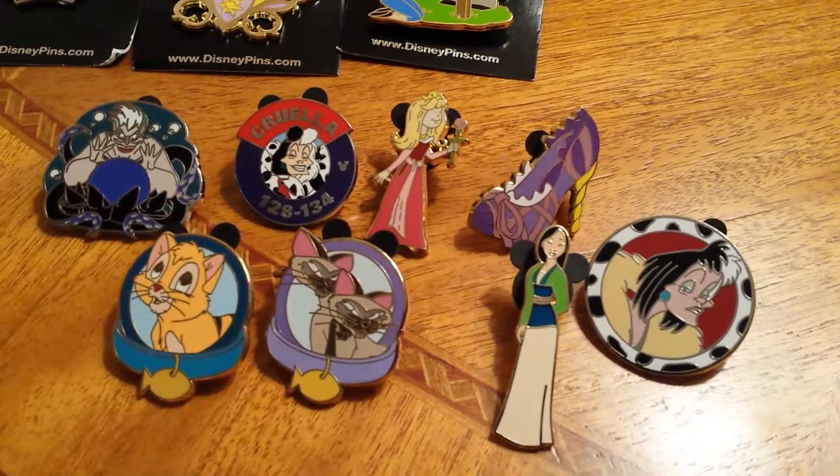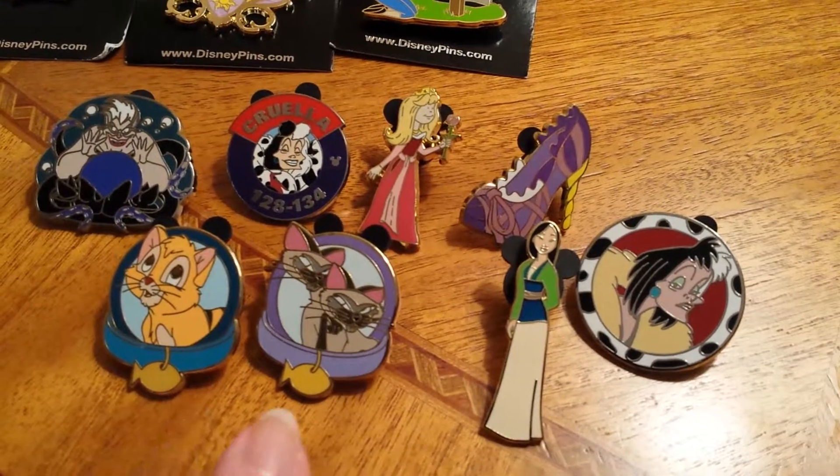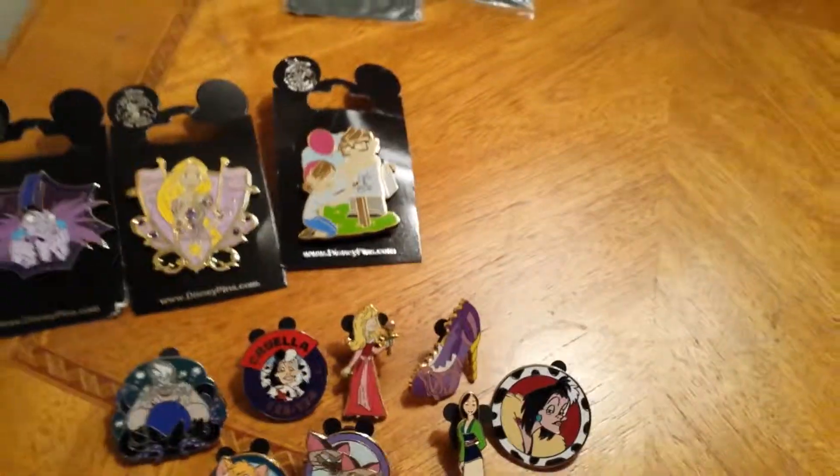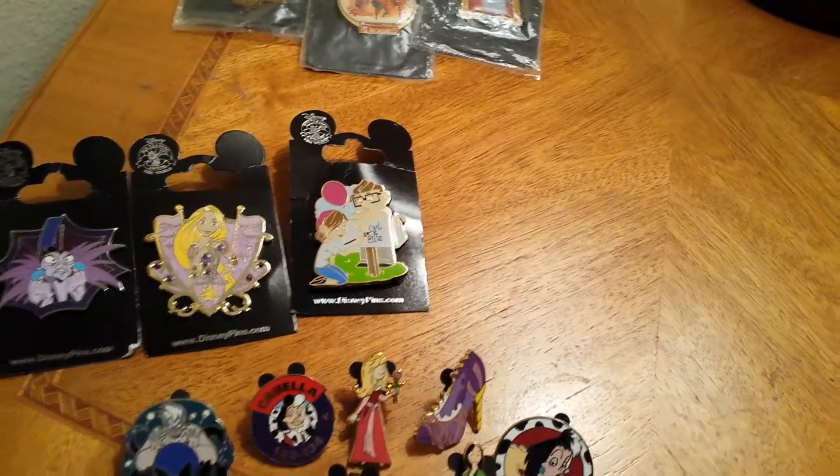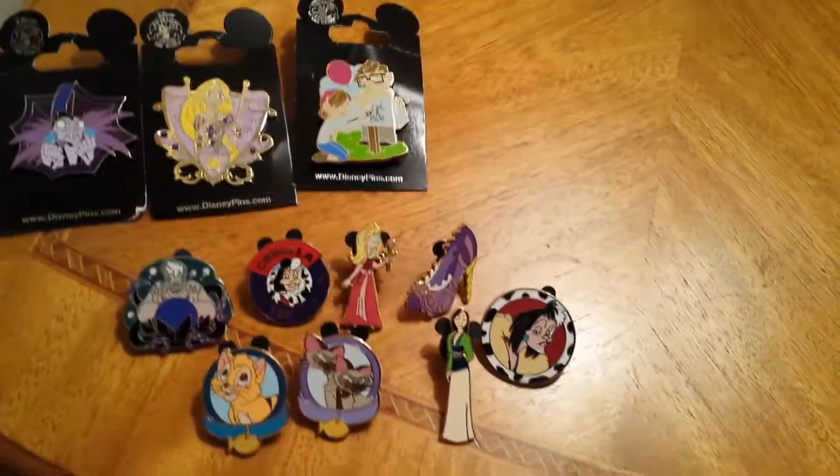I think these fishbowl pins are so cute. That's all I got for this package. Thank you very much for watching — please like and subscribe.